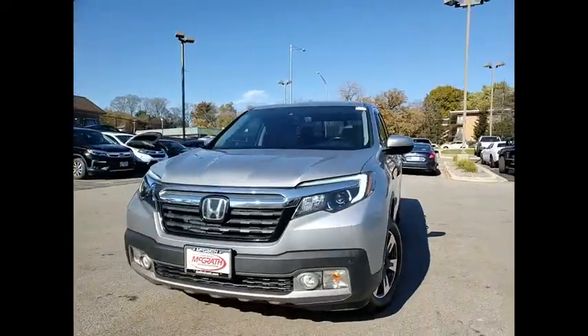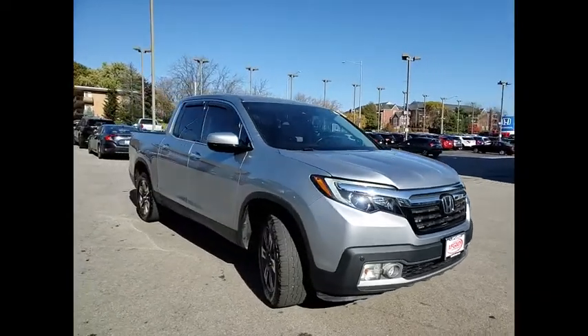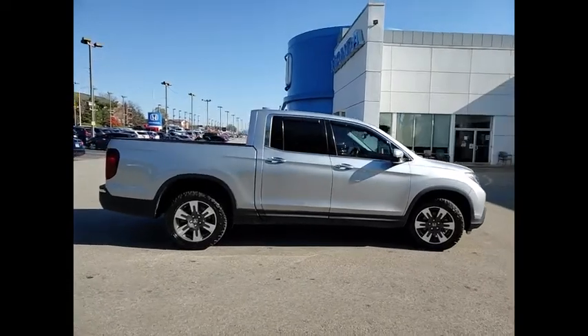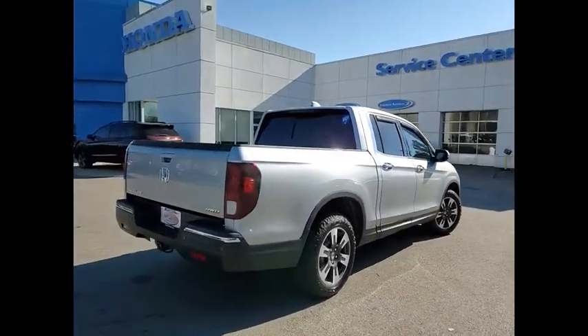We are pleased to show you the 2019 Ridgeline. The Ridgeline was designed to give you exactly what you need to get the job done. And with Honda quality built right in, this truck can be with you for the long haul. This vehicle has less than 110,000 miles.